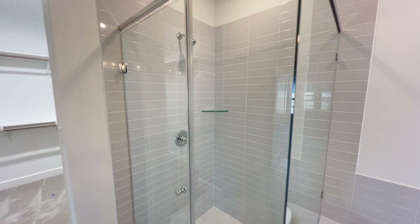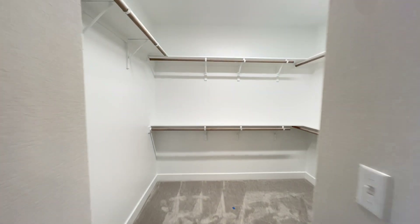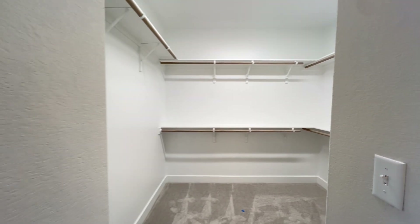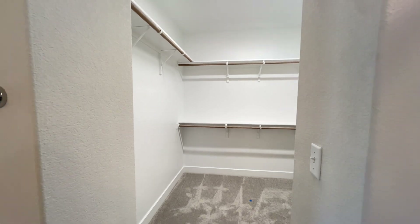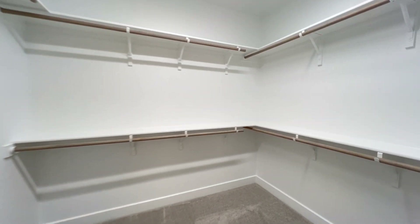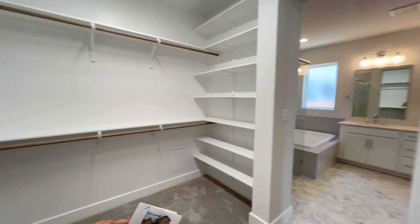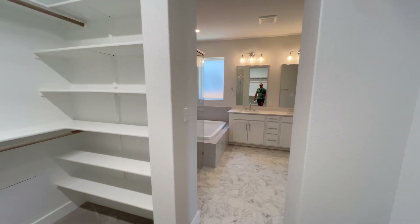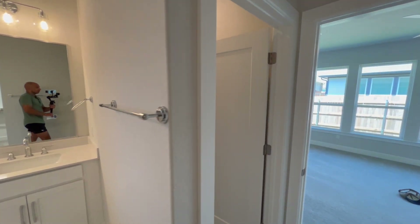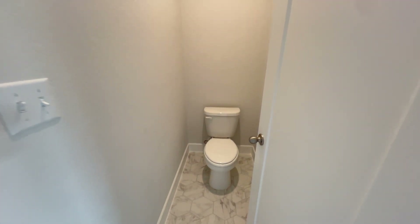The tile color actually reminds me of Toyota's pickup truck color, and I love it. Over here, good size walk-in closet — no door, so I'd love to hear your thoughts: door or no door for the closet? Good size closet with carpet flooring in there and tile flooring in the bathroom. And one last thing — there is the toilet right over there.